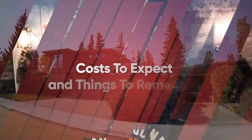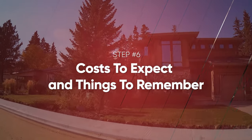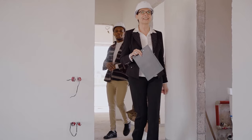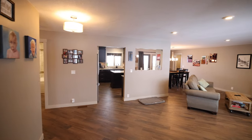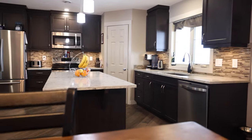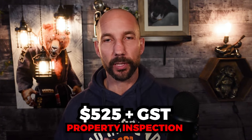Now let's talk about one final step — costs to expect when buying a home and things to get set up. When it comes to costs, we already talked about the good faith deposit — it's not a cost but it is money you need access to, and it comes back at closing. It needs to be submitted within three business days as specified in the contract. Now, property inspections: I highly recommend getting one. I would never buy a home without a property inspection and would never advise a client not to get one. In this area the companies I use charge $525 plus GST.